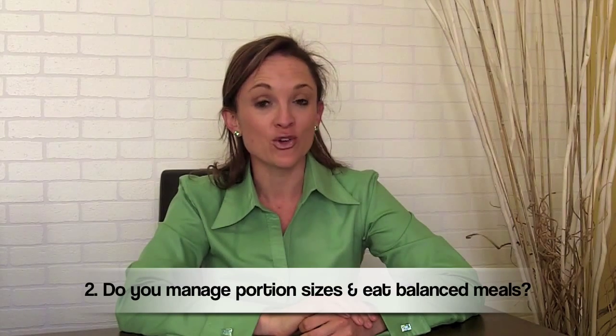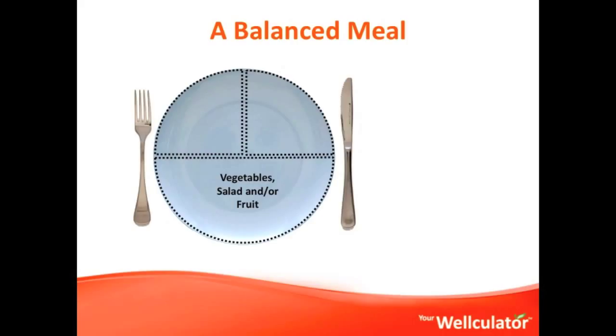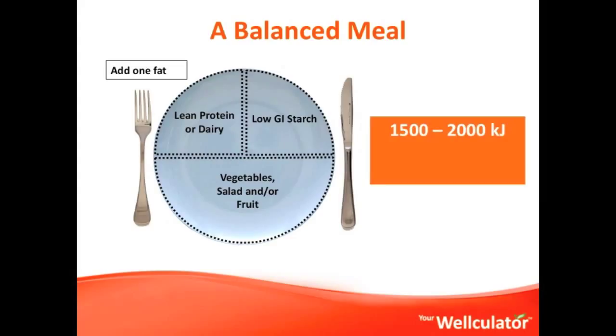Second question: do you manage your portion sizes and do you eat balanced meals? A balanced meal on a plate means that you've got a variety of the different food groups to ensure that you have the correct nutrients. A balanced meal should ideally be made up of a lot of color coming from mother nature — a low GI or high fiber source of starch or carbohydrates, lean or low fat protein, and one healthy fat. In terms of kilojoules and calories, a perfectly portioned meal, especially if you're trying to manage your weight, should be less than 2,000 kilojoules — that's less than 500 calories — and shouldn't provide more than 15 grams of fat.